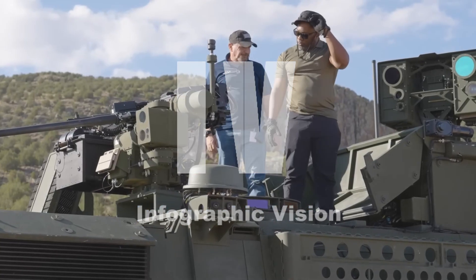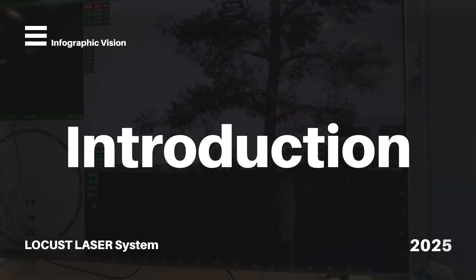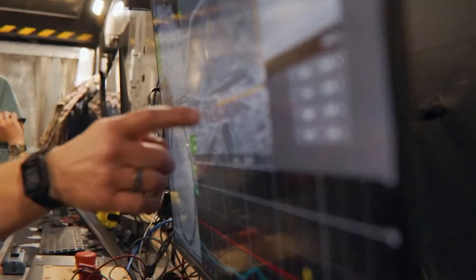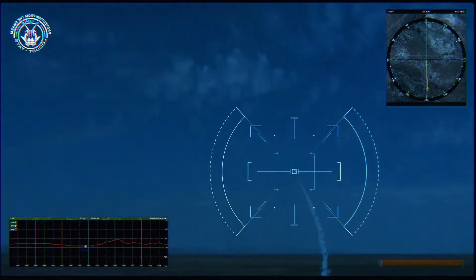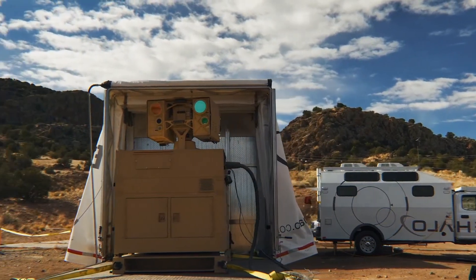Today we're going to find out what makes the Locust Laser System so groundbreaking and why it is considered the future of warfare. The Blue Halo Locust Laser System represents a major leap forward in defense technology. Locust is a compact and mobile directed energy weapon capable of neutralizing aerial threats with unmatched precision. Unlike traditional systems that rely on physical munitions, Locust uses high-powered lasers to engage and destroy targets, making it highly efficient and cost-effective.